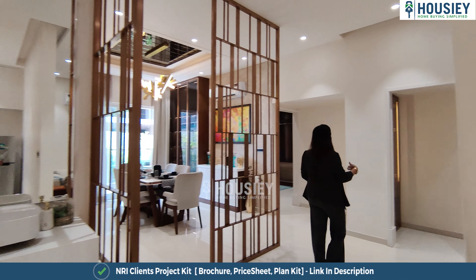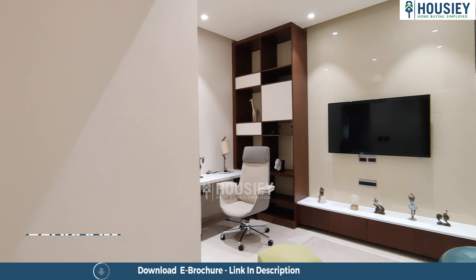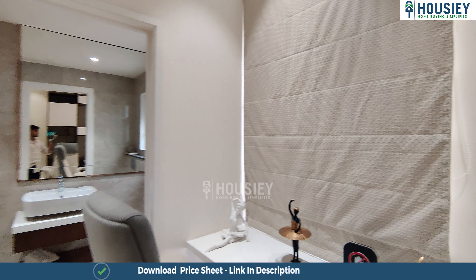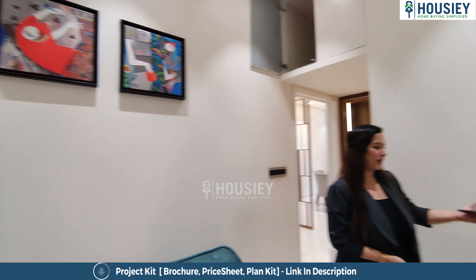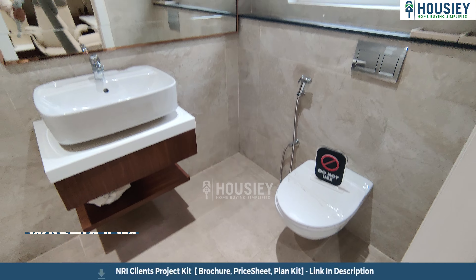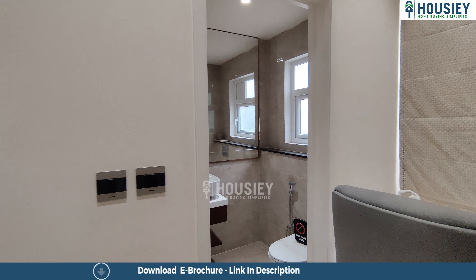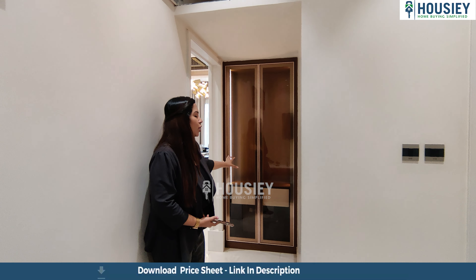Now let's see bedroom number one, on the right side as you enter from the main entrance. It's a nice, beautiful, elegant bedroom with a French sliding window for ventilation. There is an attached washroom with high tiles, sanitary fittings, and a window for ventilation. There is also a nice passage area before entering bedroom one where you can make a wardrobe or showcase.